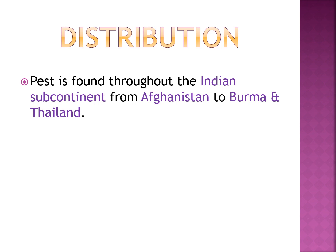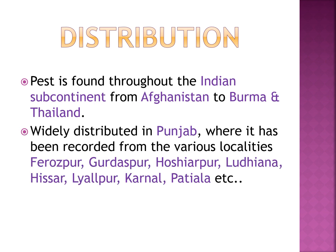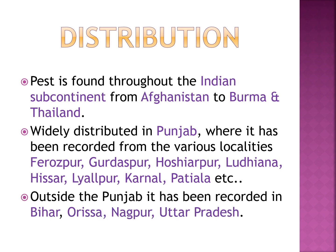The pest is found throughout the Indian subcontinent from Afghanistan to Burma to Thailand. It is widely distributed in Punjab, recorded from various localities like Ferozepur, Gurdaspur, Hoshiarpur, Ludhiana, Hisar, Lyallpur, Karnal, and Patiala. Outside Punjab, it is recorded in Bihar, Odisha, Nagpur, and Uttar Pradesh.